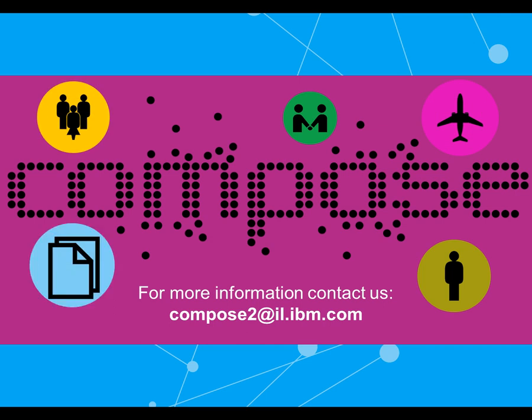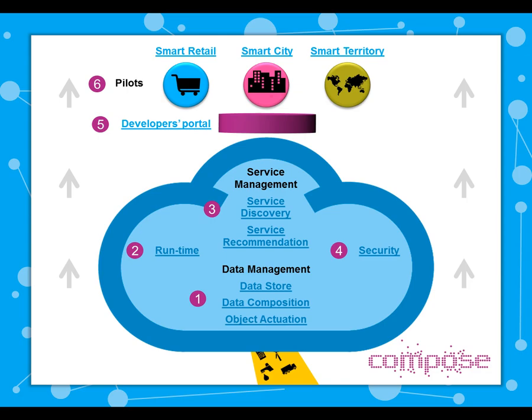For more information about the Compose project, contact us at compose2 at il.ibm.com. If you'd like to know more about the Compose project, click the links on the screen to get an in-depth view of different project components.